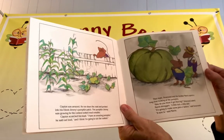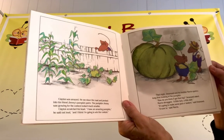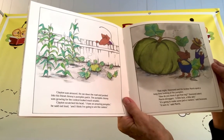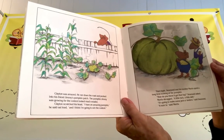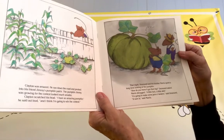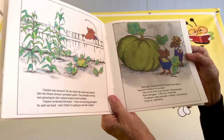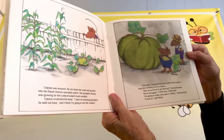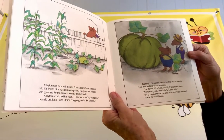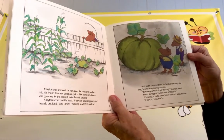Clayton was amazed. He ran down the road and peeked into his friend Jimmy's pumpkin patch. The pumpkin Jimmy was growing for the contest looked much smaller. Clayton scratched his head. "I have an amazing pumpkin," he said out loud, "and I think I'm going to win the contest." That night, Desmond and his brother Morris spent a long time looking at the pumpkin. "How do you think it got that big?" Desmond asked. Morris shrugged. "A little luck, a little skill." "It's going to make some jack-o'-lantern," said Desmond. "It sure is," said Morris.